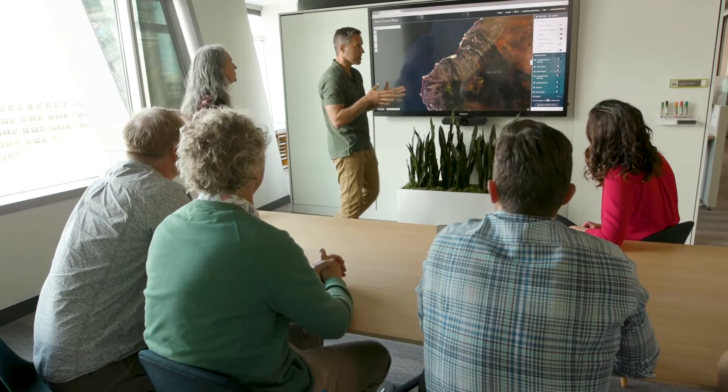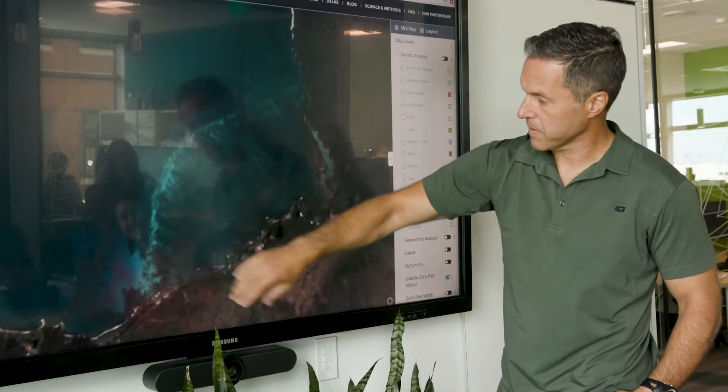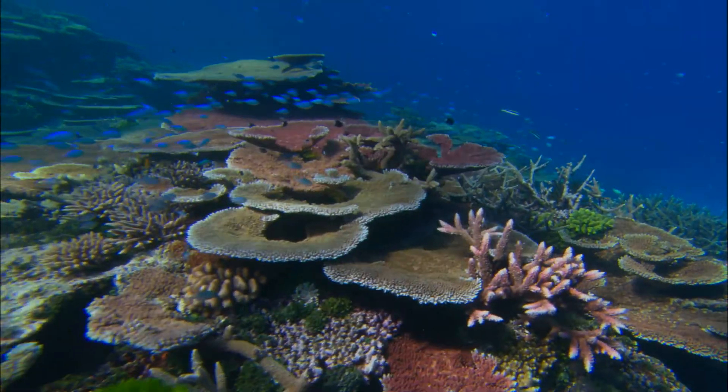After three years, more than 400 data contributors, and nearly 2 million satellite images, the Allen Coral Atlas was completed, bringing to life the world's first globally comprehensive high-resolution map and monitoring system for shallow coral reefs.